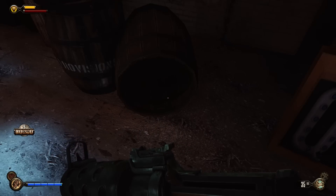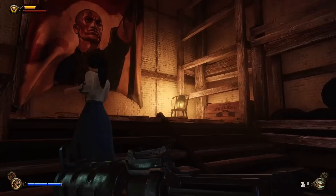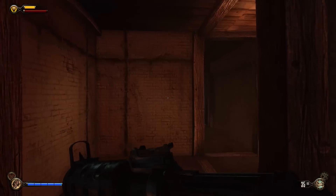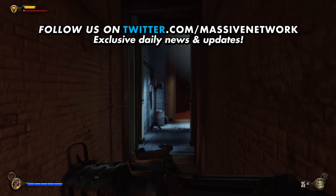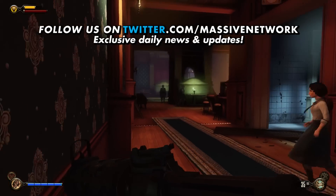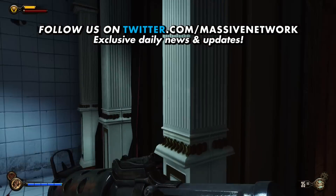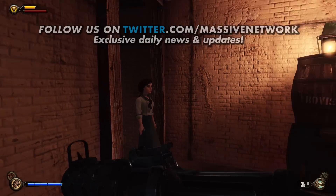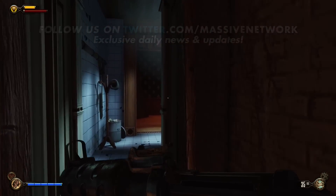That's been all of this guide on Bioshock Infinite to find the location of the code's cipher and all that good stuff. Hope you guys enjoyed, and if you found it helpful, don't forget to like this video — it helps me to make more, and we hope to see you again next time. We've got a whole walkthrough on Bioshock Infinite. Be sure to follow us on twitter.com slash massive network for the latest updates in gaming news and our channel's news. We'll see you next time.